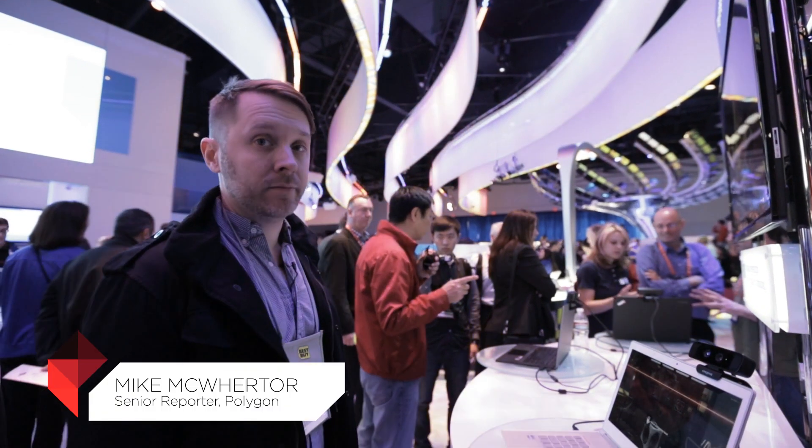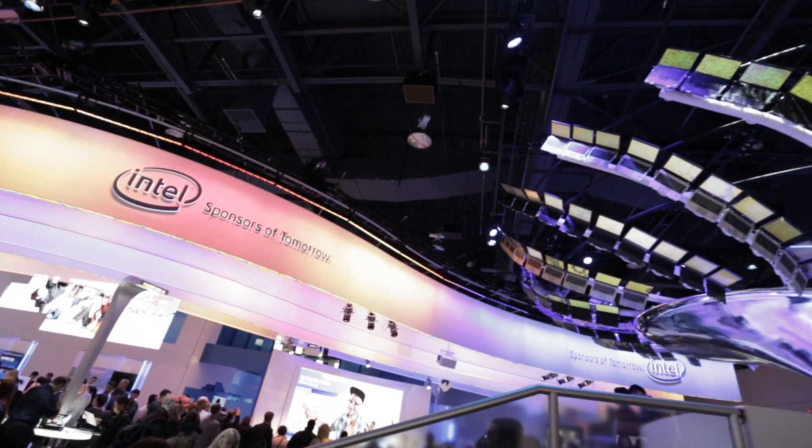Hey, it's me, Mike McGuire, Polygon. We're at CES. We're in Intel's booth right now, checking out their perceptual technology.